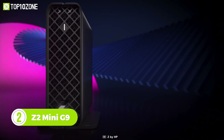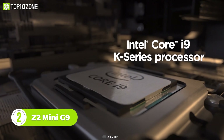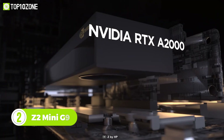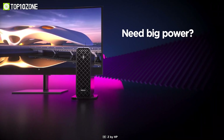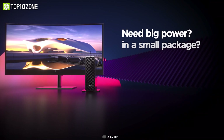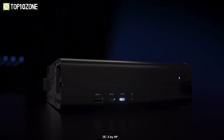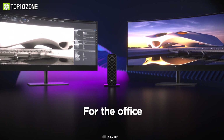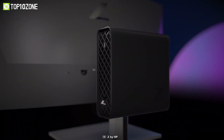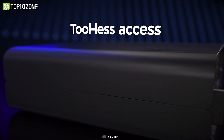Coming up next we have the Z2 Mini G9 by HP, available in multiple spec variations. Powered by 12th Gen Intel processors with dedicated Nvidia GPU chips, it will provide terrific performance. This mini PC comes with multiple ports like PCIe, RJ45, and USB to maximize productivity. The phase-change CPU cooling optimizes heat transfer for better reliability and performance. It's also completely customizable, giving you the freedom to upgrade the machine anytime.